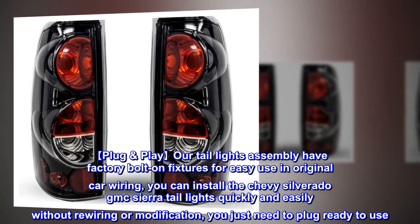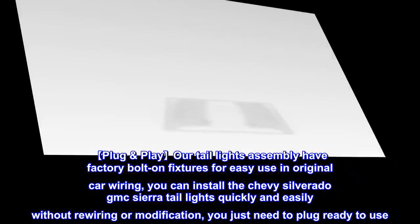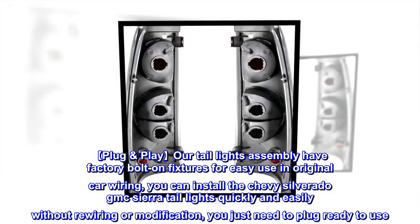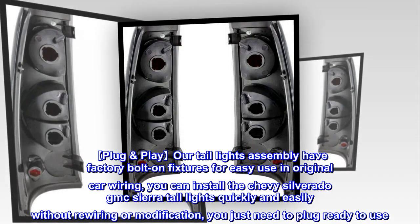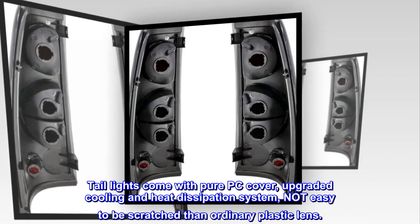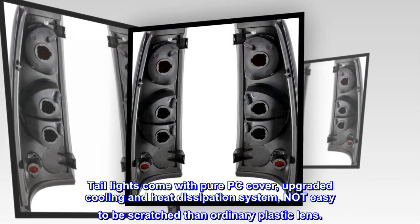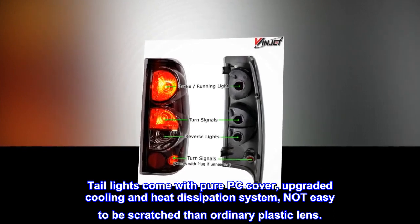Plug and play. Tail lights assembly have factory bolt-on fixtures for easy use with original car wiring. You can install the Chevy Silverado and GMC Sierra tail lights quickly and easily without rewiring or modification — just plug in and they're ready to use. Tail lights come with a pure PC cover and an upgraded cooling and heat dissipation system, not easily scratched compared to ordinary plastic lens.